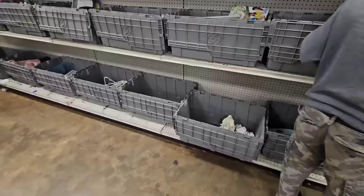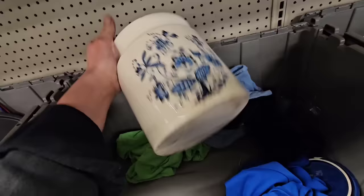Who wants to go thrifting at the Goodwill bins on this rainy day? All right, everybody's digging right here. They must have just restocked this wall.